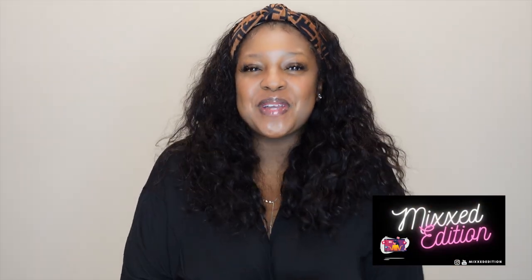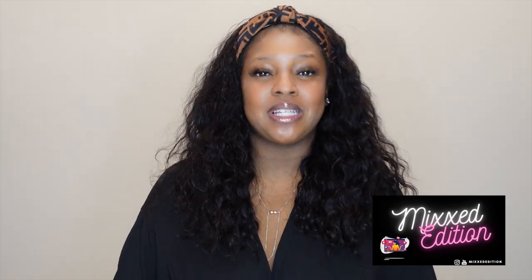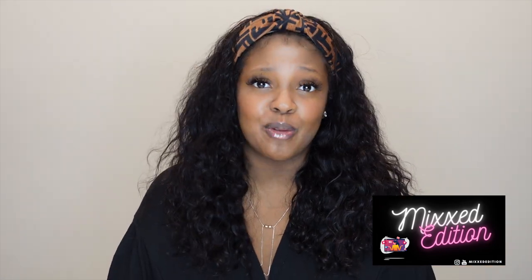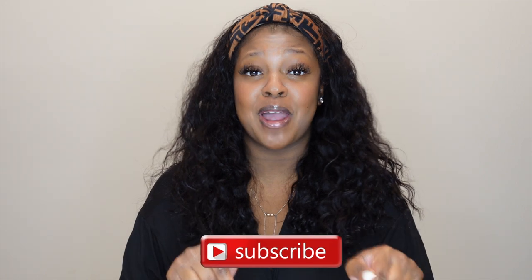Hey loves, welcome to my channel! For those of you who are new here, this is the Mixed Edition. It's called the Mixed Edition because I like to mix it up — I love everything from luxury to fashion to beauty to lifestyle products, and I like to showcase and review them here. If that sounds of interest to you, be sure to hit the subscribe button so we can become friends sharing this product obsession together.